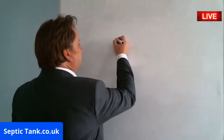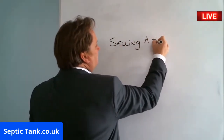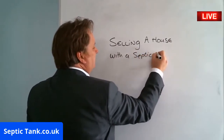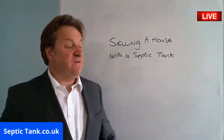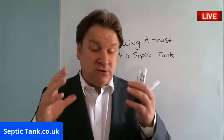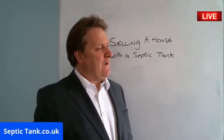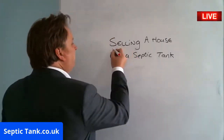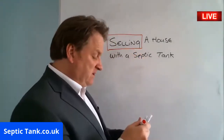Today we're going to be looking at something very topical and very popular: selling a house with a septic tank. If you own a property with a septic tank, this video is very important. I'm going to show you how to save thousands of pounds — literally — because loads of people are getting ripped off by sharp practices, and it makes me quite cross.